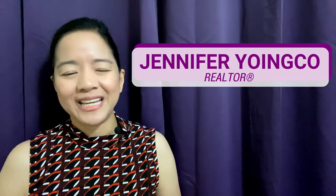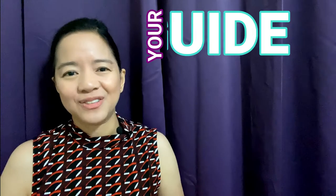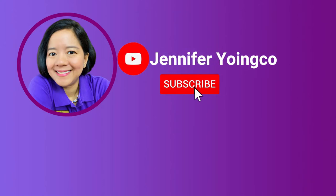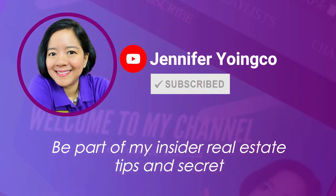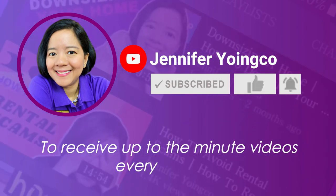To learn more about the gear I used for today, feel free to click the links below. Again, this is Jennifer Yoinko — you are my priority for anything real estate and your guide to Greater Houston real estate living. I'll see you in my next video. Bye! Don't forget to subscribe to my channel to be part of my insider real estate tips and secrets. Hit the like and notification bell to receive up-to-the-minute videos every Tuesday.